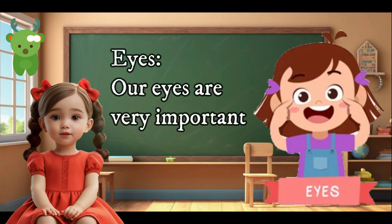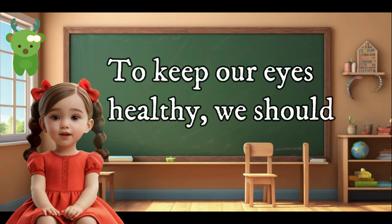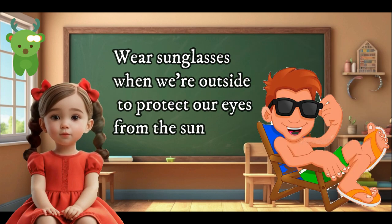Eyes are very important. They help us see the world around us. To keep our eyes healthy, we should wash our hands before touching our eyes. This is important because our hands can carry germs that can cause infections in our eyes.